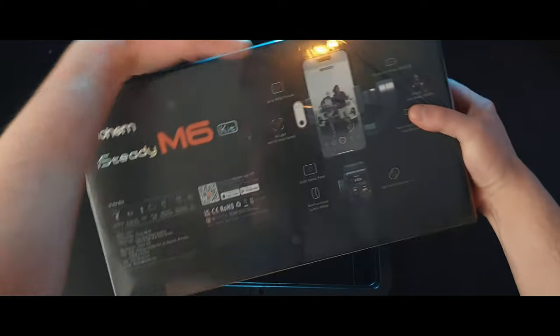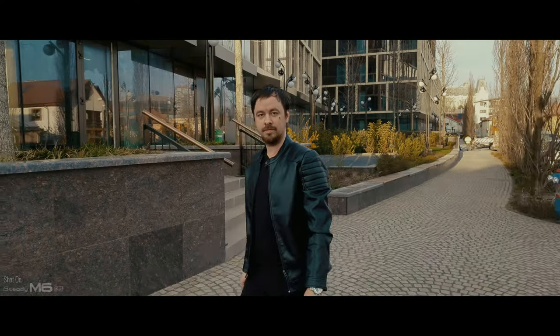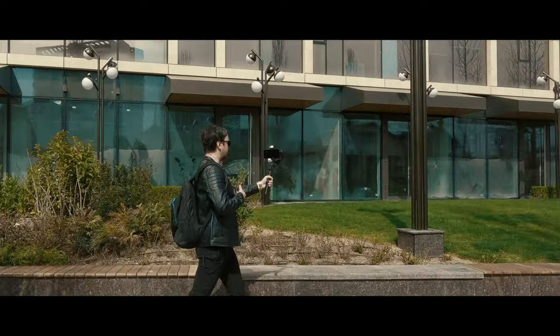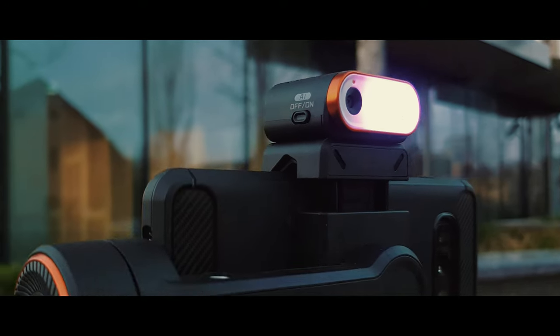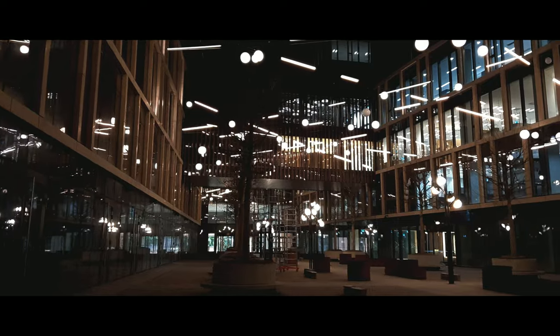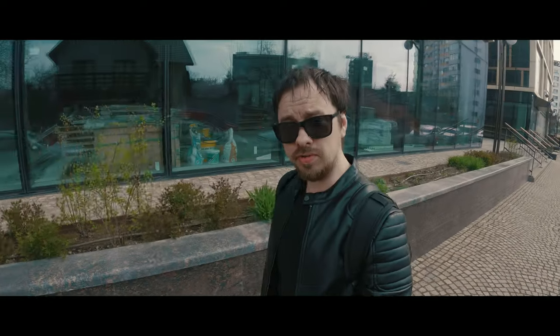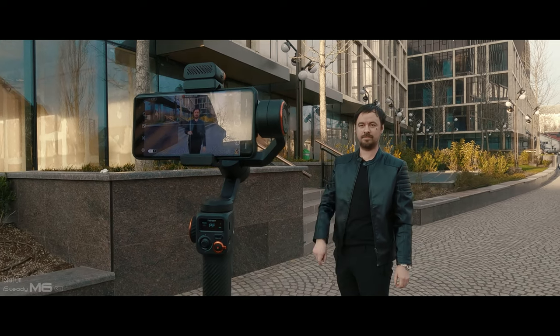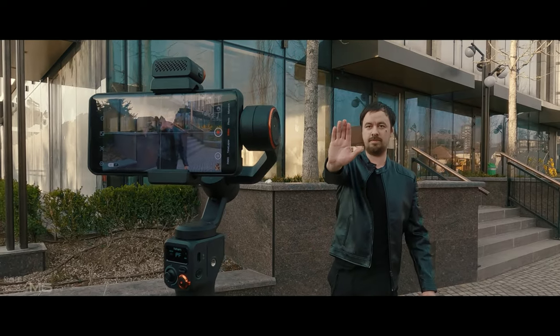One of the key selling points, as I mentioned before, is the AI tracking technology, which is meant to enhance your vlogging experience. It also includes an RGB LED light, which is fully controllable and adjustable with the control wheel, just to help you out in low-light conditions. It's also very intuitive to use — you just do the OK sign to start it and show the palm of your hand to stop it.